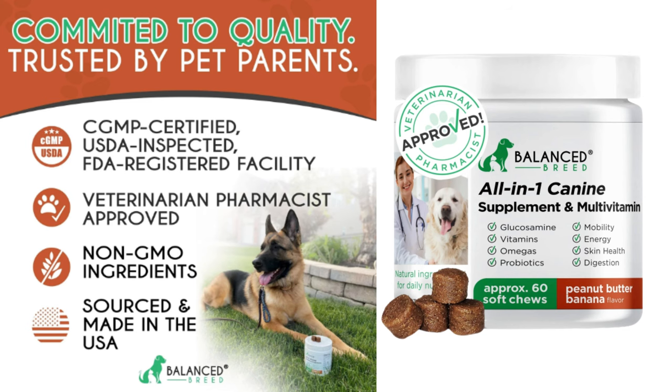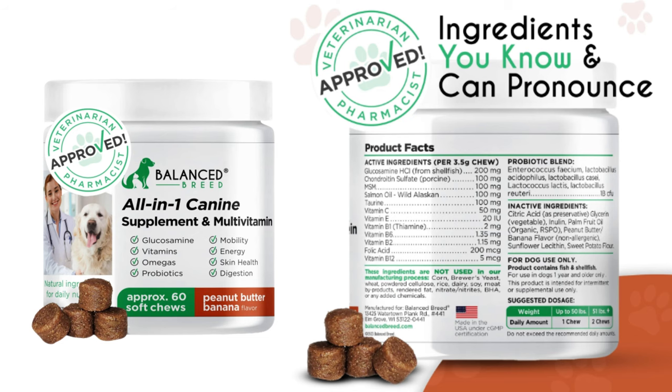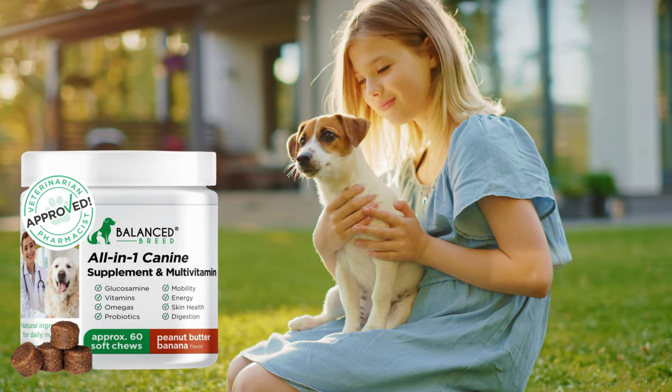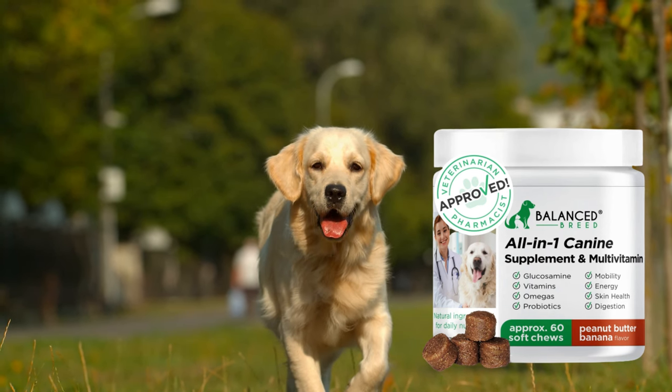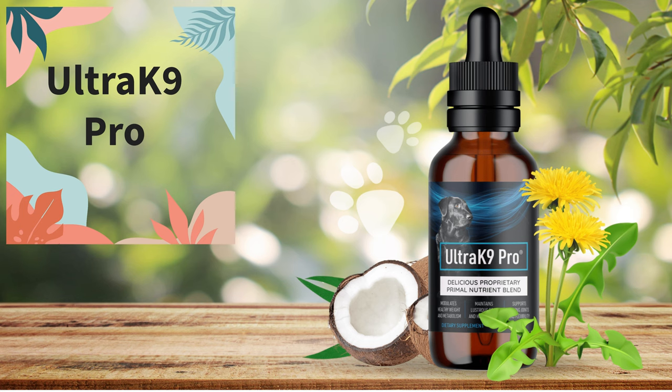With Balanced Breed All-in-One, you can be sure that your dog's heart is well looked after, keeping him full of energy and enthusiasm. Delicious daily chews that can be eaten whole or broken up and sprinkled over your dog's normal food. Every vitamin and mineral contained in Balanced Breed is extracted from natural sources — carefully selected ingredients of the highest quality with no added chemicals. A Balanced Breed canine multivitamin and probiotic supplement is the perfect way to ensure that your puppy lives a long, happy, and active life.